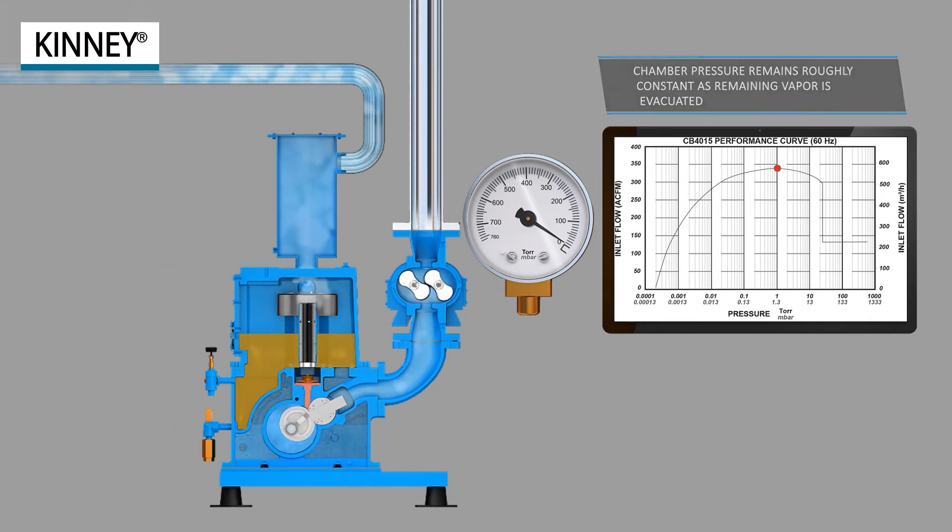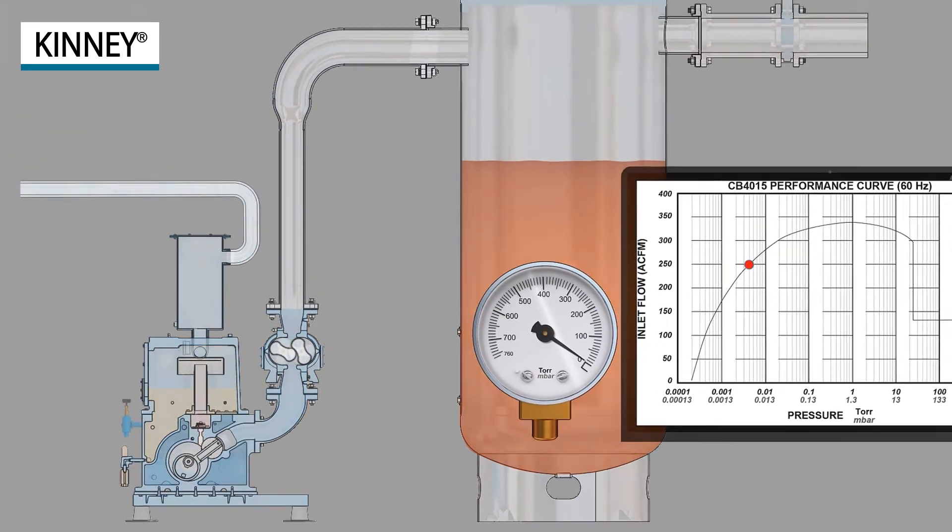After vapor is evacuated from the chamber, the pressure drops to the ultimate vacuum of the system.